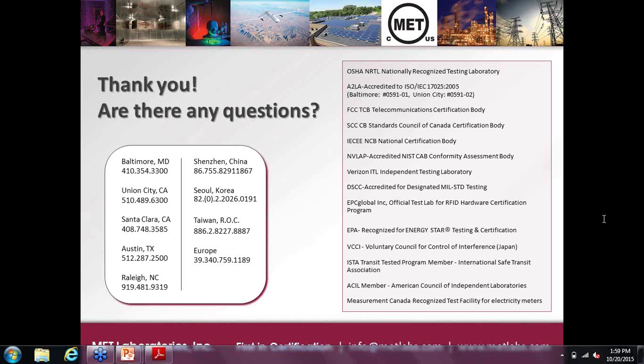The only other question was whether you can download the presentation — you can, and Sarah will let you know more details about that. Tomorrow, an archived copy of the webinar will be available on metlabs.com, and a follow-up email will be sent with a link. If you have any additional unanswered questions, feel free to contact us via phone or email. That concludes our webinar — thank you so much for joining us today.